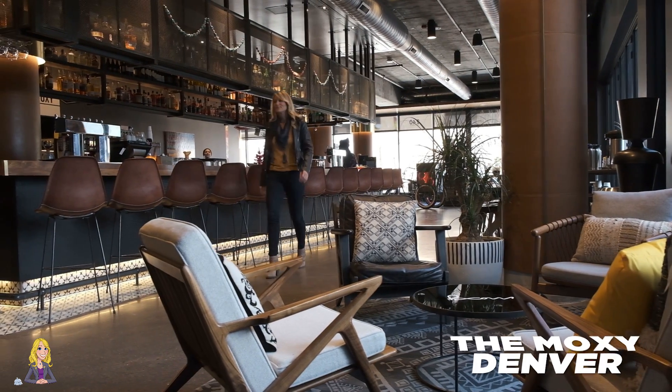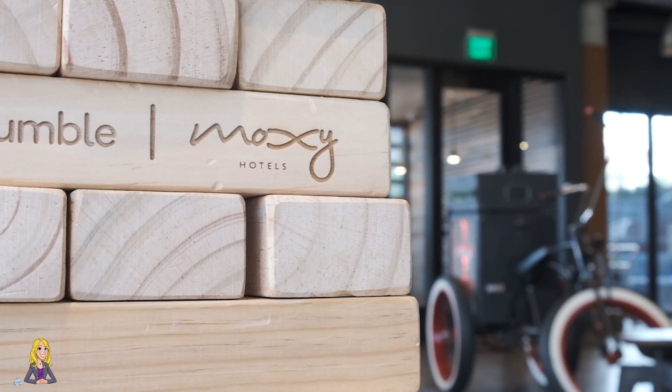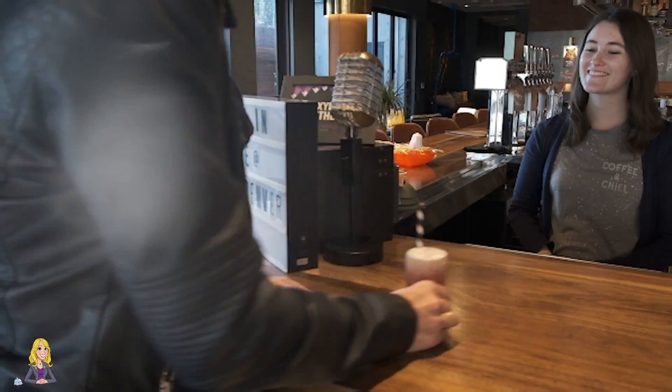First stop, the Moxie Denver Cherry Creek. It's funky and a little bit playful. One of the awesome things about the Moxie Hotel is that when you check in, they actually greet you with a cocktail. So maybe there's a cheers to a little welcome cocktail and exploring a little bit more.